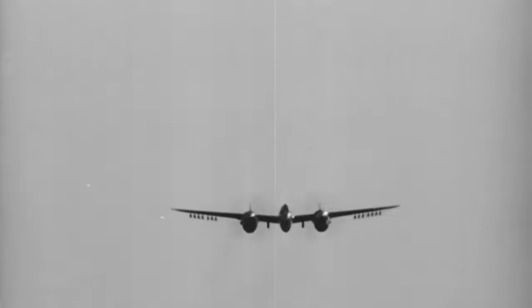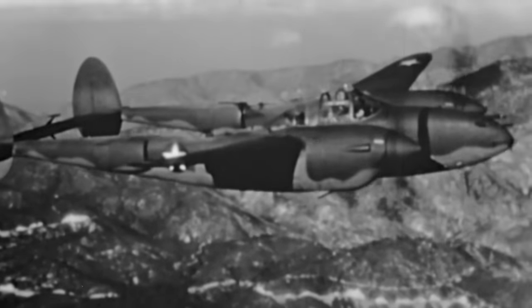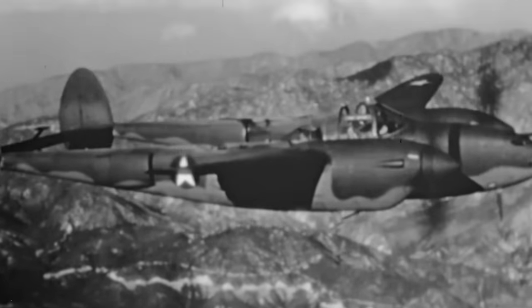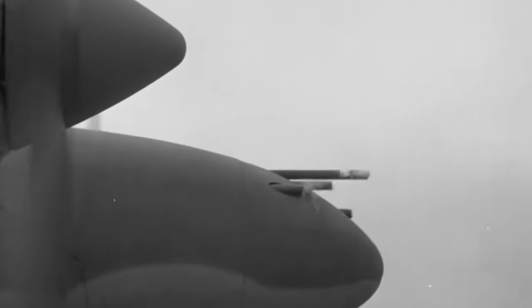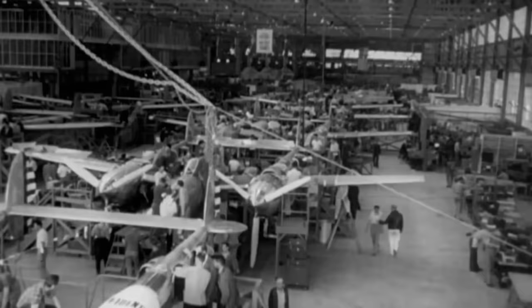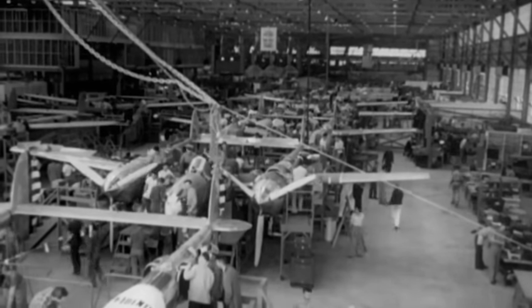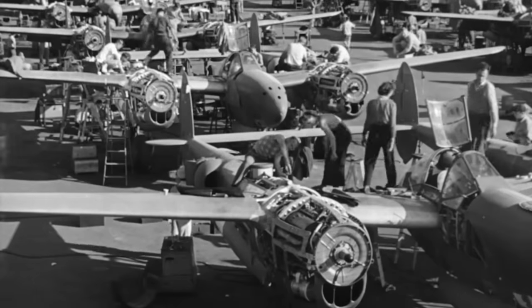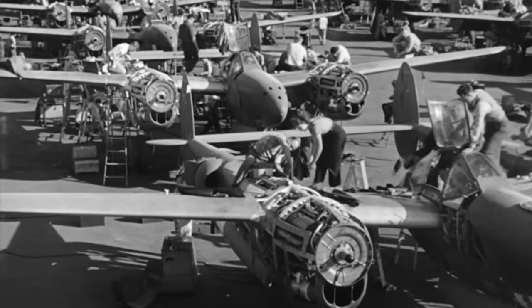Nose-mounted guns did not suffer from having their useful ranges limited by pattern convergence, meaning that good pilots could shoot much farther. A Lightning could reliably hit targets at any range up to 1,000 yards (910 meters), whereas the wing guns of other fighters were optimized for a specific range. The P-38 was the first American fighter to make extensive use of stainless steel and smooth, flush-riveted, butt-jointed aluminum skin panels, and also the first military airplane to fly faster than 400 miles per hour in level flight.